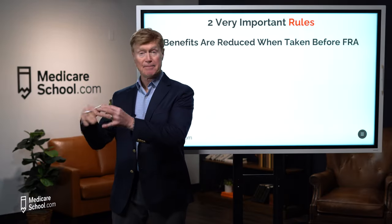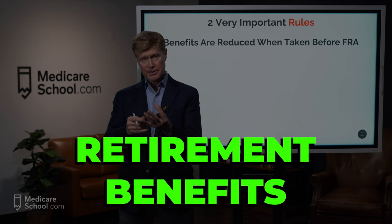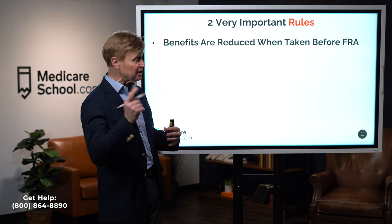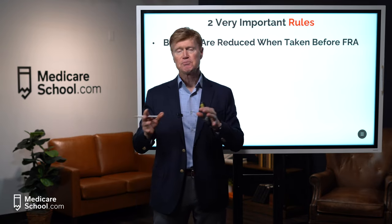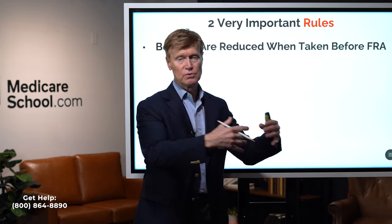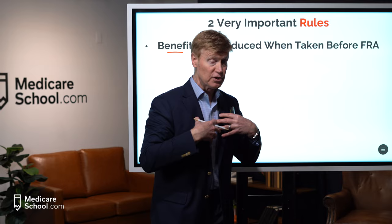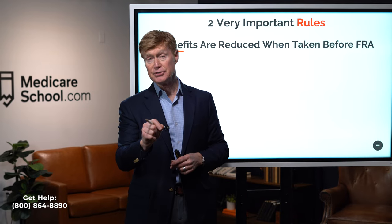Before disability benefits, there are two very important rules that apply to all four benefit types — retirement, spousal, ex-spousal, and survivor benefits. The first rule: your benefits will be reduced if you take them prior to your own full retirement age. Anytime you take any of those four benefits before your full retirement age, those benefits are going to be reduced.